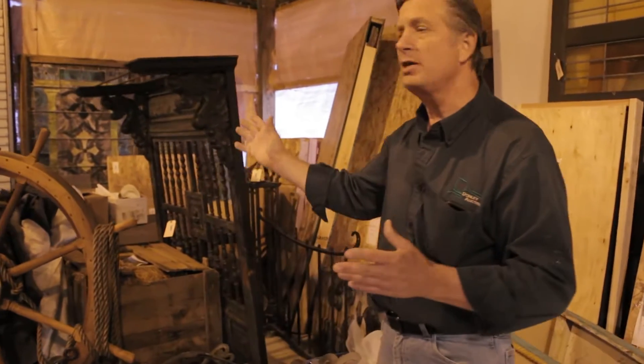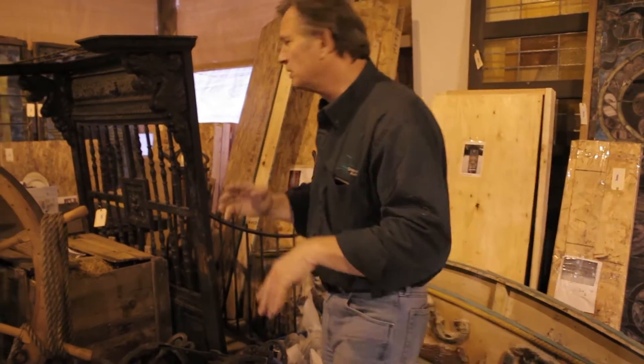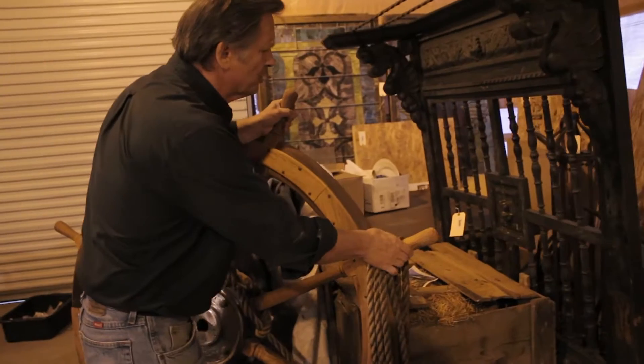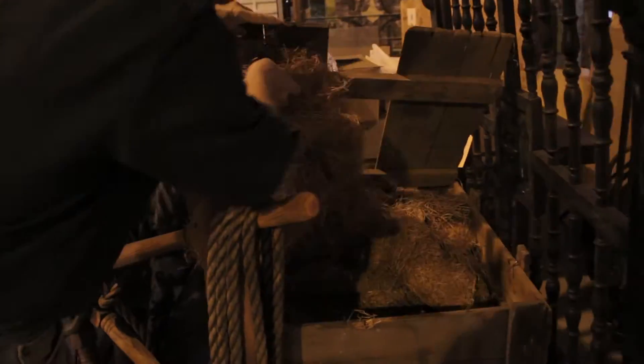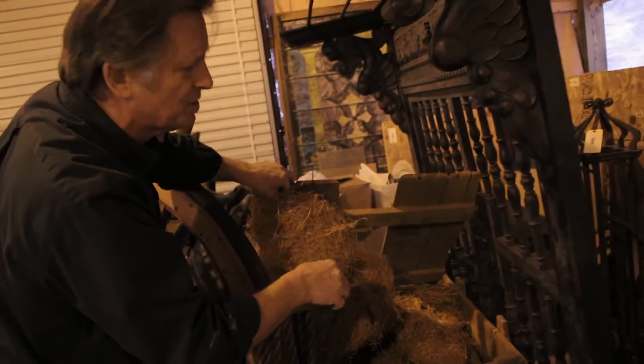We've got nautical items like the ship's wheel and all kinds of nautical lanterns and lighting, stuff that's still in crates. The owners of the Barn of Barrington years ago went to Europe and actually bought these treasures and brought them back and crated them.